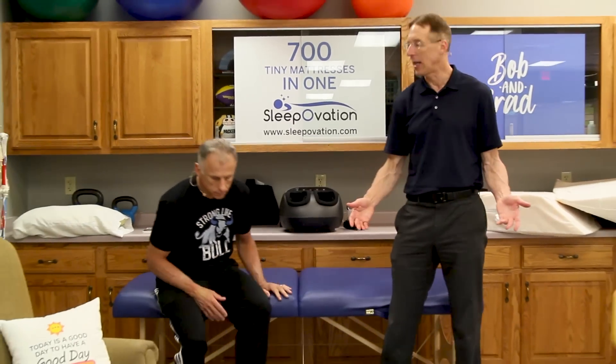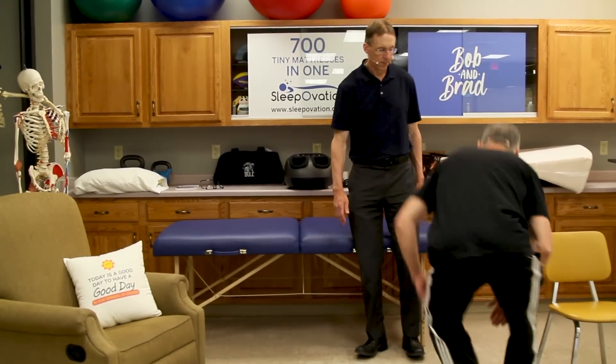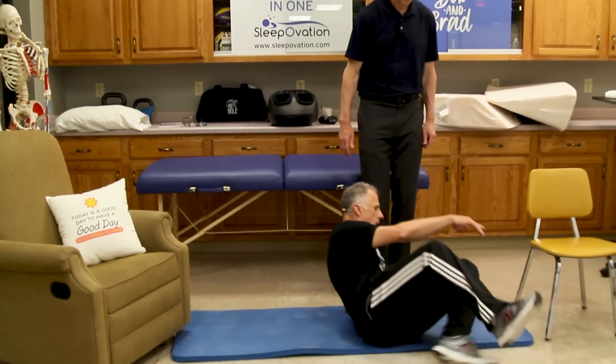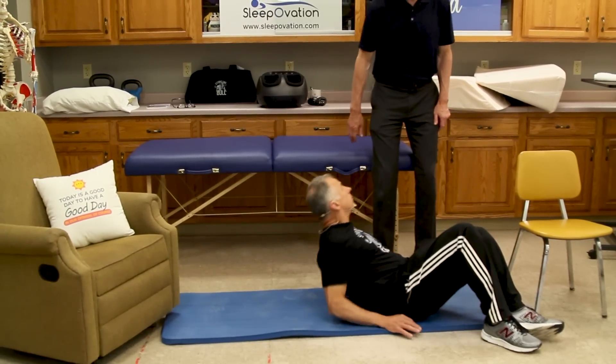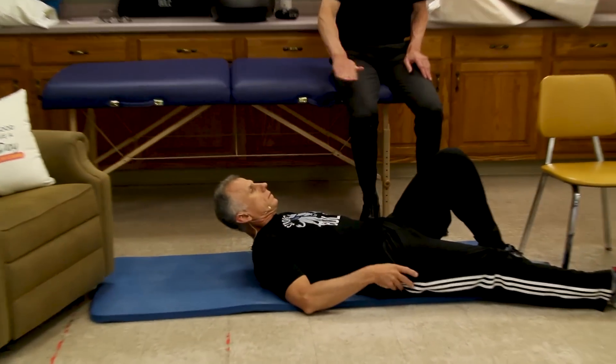Position number one — and Brad, you really love this one — you use the leg wedge. You can also do it with a chair, so it's just a 90-90 position basically. You're going to have to be able to get down to the floor. With back pain, sometimes getting on the floor is a great thing to do because it keeps you nice and straight.